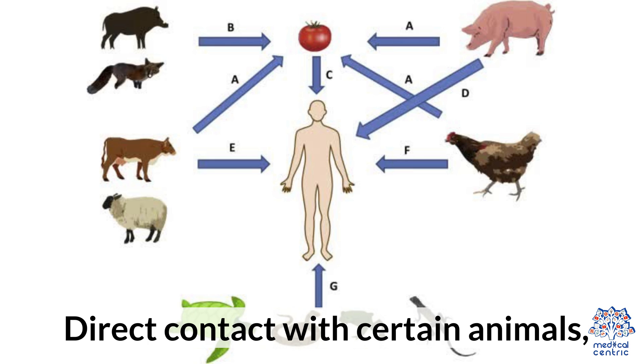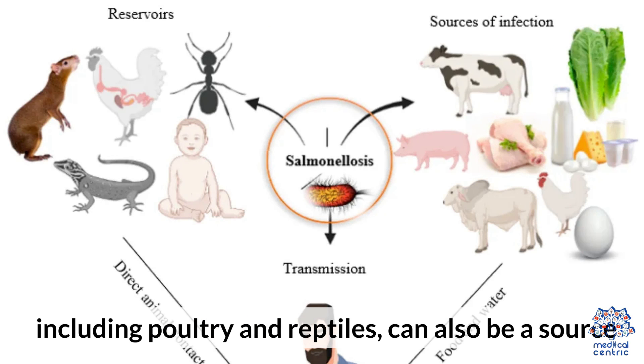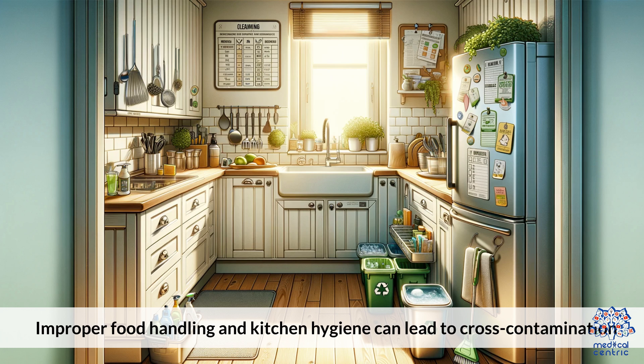Animal Contact: direct contact with certain animals, including poultry and reptiles, can also be a source. Cross-contamination: improper food handling and kitchen hygiene can lead to cross-contamination.